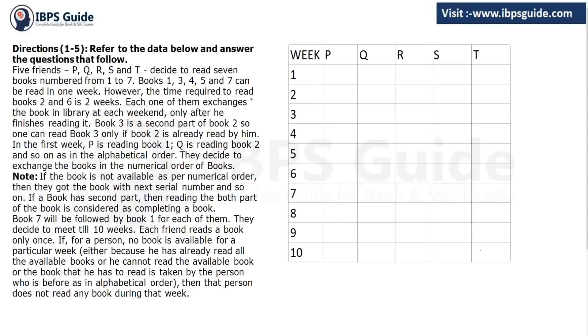Before doing any question, please read the information very carefully. Five friends P, Q, R, S and T decided to read seven books numbered one to seven. Books 1, 3, 5, and 7 can be read in one week. However, books 2 and 6 require two weeks to read. Book 3 is the second part of book 2, so one can read book 3 only if book 2 has already been read by him. You cannot read book 3 before book 2.